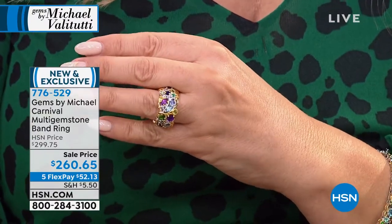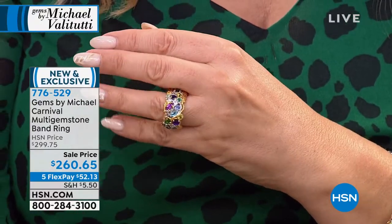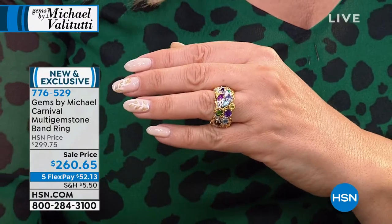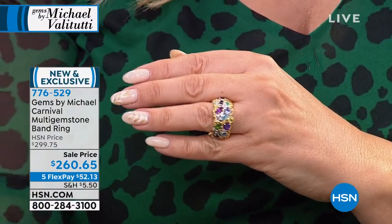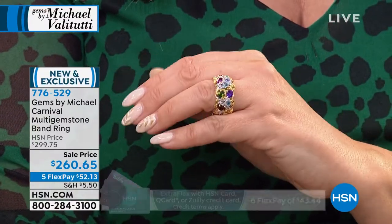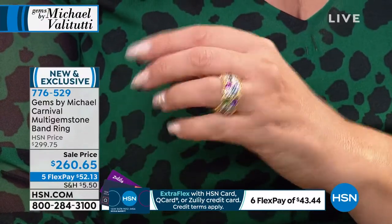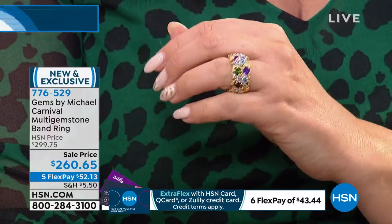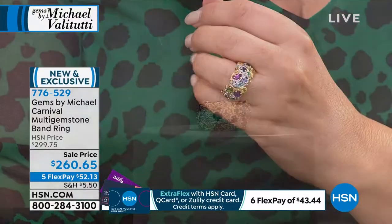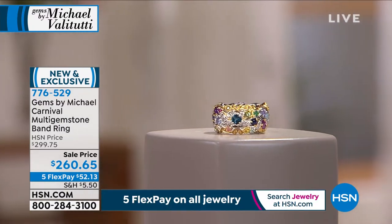The amethyst, the rubies, the Burmese rubies, the cobalt blue spinel, the peridot, the tanzanite, the tourmaline, the aquamarine — you're saying I've got to have it. This is brand new, exclusive. Sizes five through twelve, all precious metals. That gold you're seeing is 18-karat gold, rhodium plated. You've got members of the platinum family over sterling silver, so you won't have any tarnishing issues because of that palladium alloy.